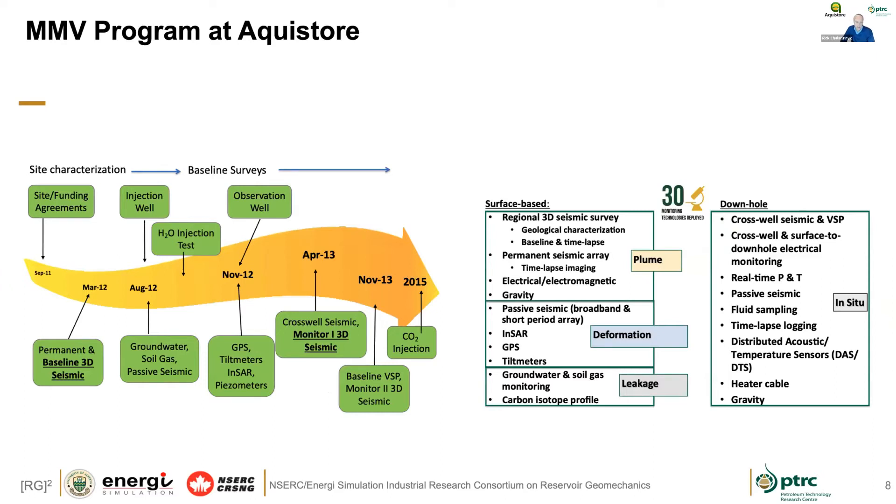There's a significant amount of time invested in advance for any of these larger projects, such as Quest and others. We won't be able to talk about all the technologies today, but we'll touch on many that were employed in the MMV program at AquaStore. The site configuration includes the Boundary Dam site with a pipeline from the CO2 capture plant heading west towards Weyburn, and a separate pipeline bringing CO2 back to a compression facility and injection well. There are dedicated surface facilities for surface deformation measurement, SAR, GPS, and a sparse permanent seismic monitoring array for time-lapse monitoring.